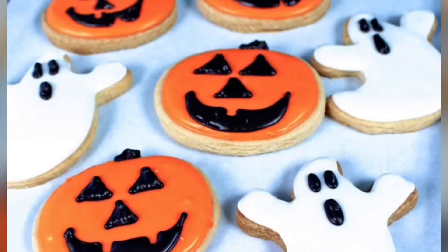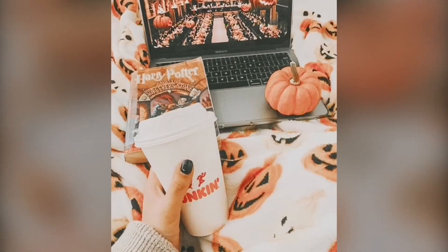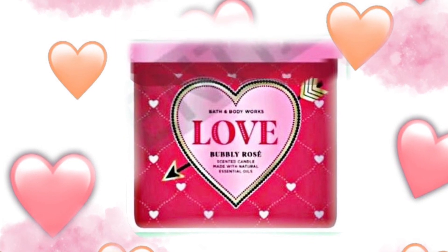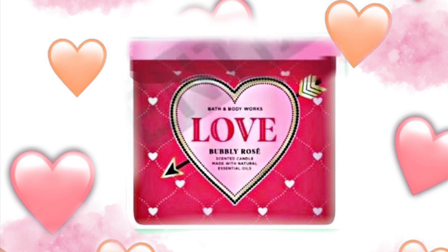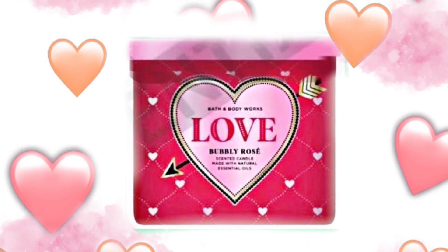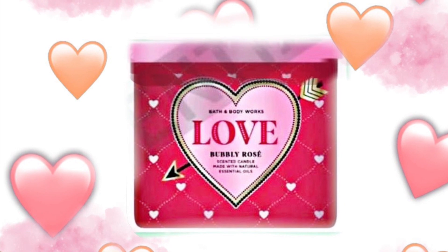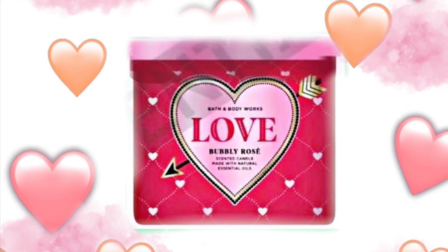Hey guys, welcome back to my channel Ansley Has Faith. I hope you're having a wonderful day. Today we're getting a look at Bath and Body Works Valentine's Day, and I think this is the earliest we've ever seen Valentine's Day — because it's not even Halloween or Thanksgiving or Christmas yet, and then we have January, and then comes Valentine's Day.